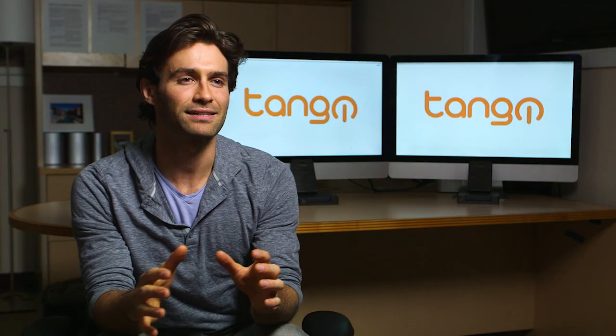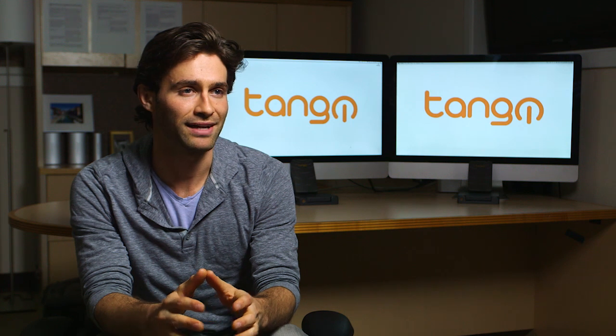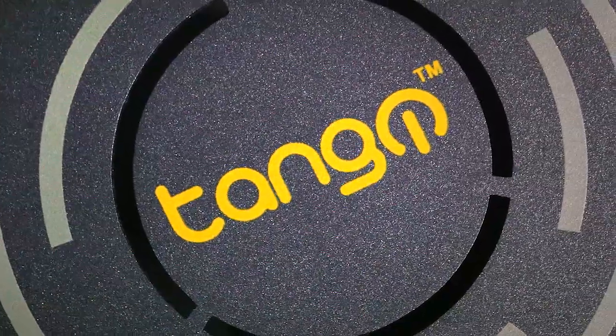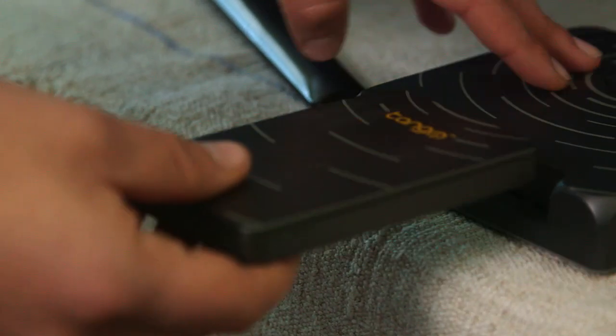It allows for greater access and mobility than any other personal computer has ever offered. We believe Tango is the next step in the evolution of the PC. We took on a huge challenge in creating Tango.